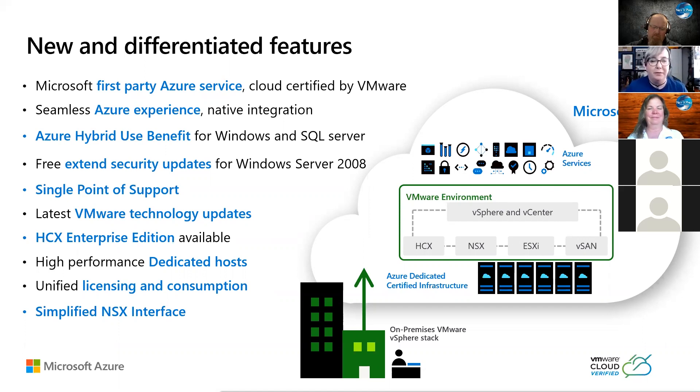There's the hybrid use benefit licensing for Windows and SQL Server, which is really awesome. You don't have to pay the Windows license costs to run your VMs inside of AVS. And there are free extended security updates for Windows Server 2008, 2008 R2, SQL Server 2008 and 2008 R2 — all of your older flavors of Windows Server and SQL Server. You get the free security updates by placing this inside of Azure.